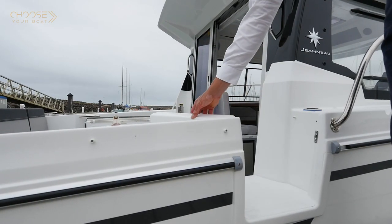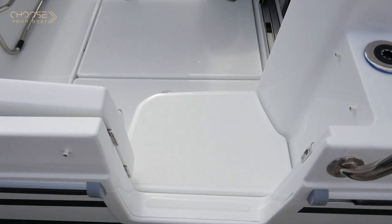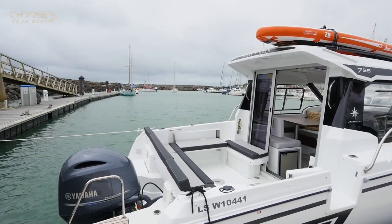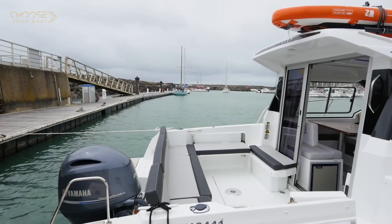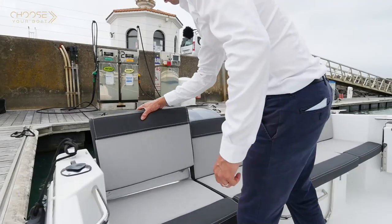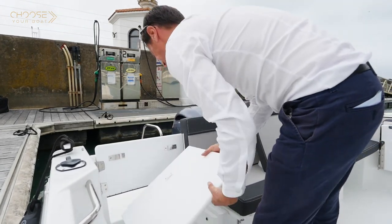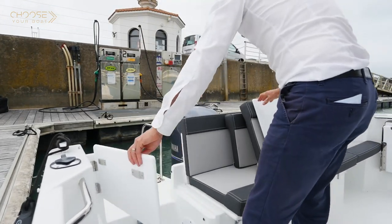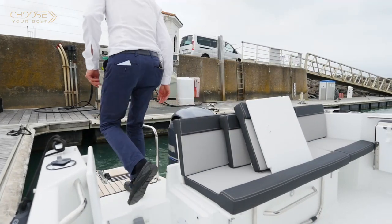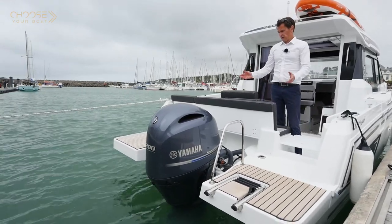There are several ways to get on board. As on larger Merry Fisher models, there is a new gangway door, which makes it easy to get on board from a dock. It is also possible to take a more traditional route, through the aft cockpit gate. All you have to do is remove the additional seat to access the large, flush bathing platforms. They make movement on board and access to swimming easy.